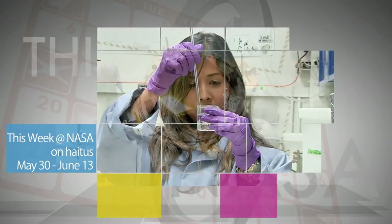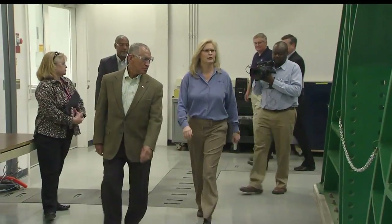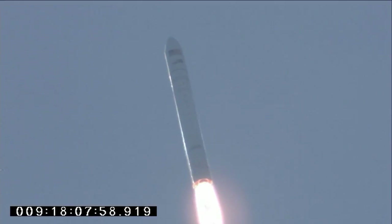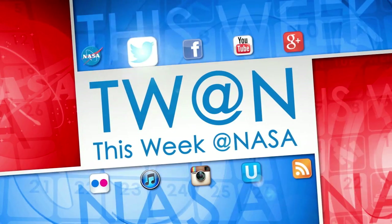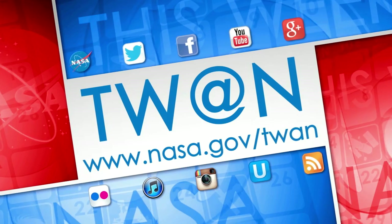Before we go, a quick programming note – starting May 30, the This Week at NASA crew will take a two-week hiatus. While we're gone, we'll leave you with a special 2014 mid-year report on some of the big and exciting news we've featured so far this year. And that's what's up this week at NASA. For more on these and other stories, follow us on social media and visit www.nasa.gov/twan.